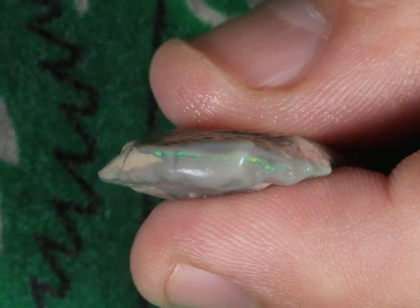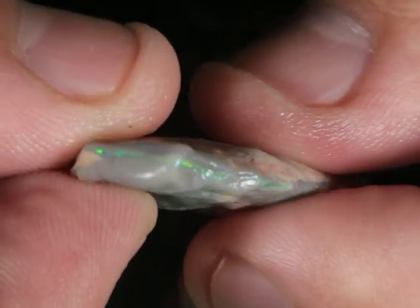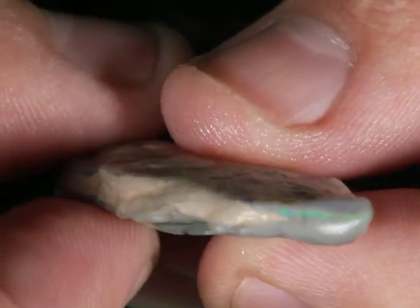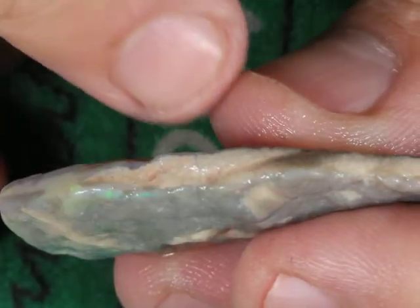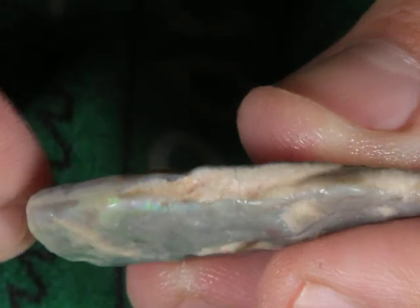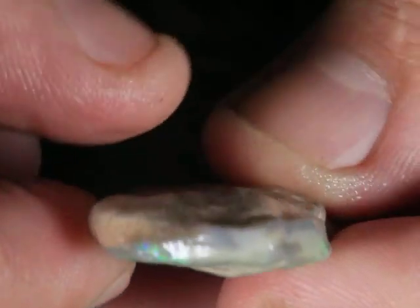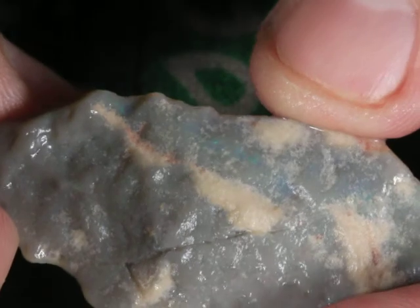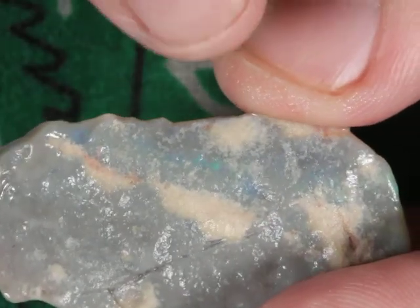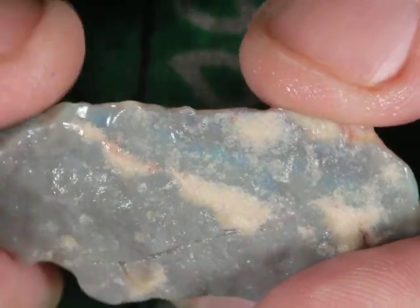Grade 5 — this is 29 carats of rough oval from Lightning Ridge. It's got a nice little green bar that kind of peeks out all the way around the stone, here again on the corner. You can kind of see the hue directly under the skin of the potch as well.